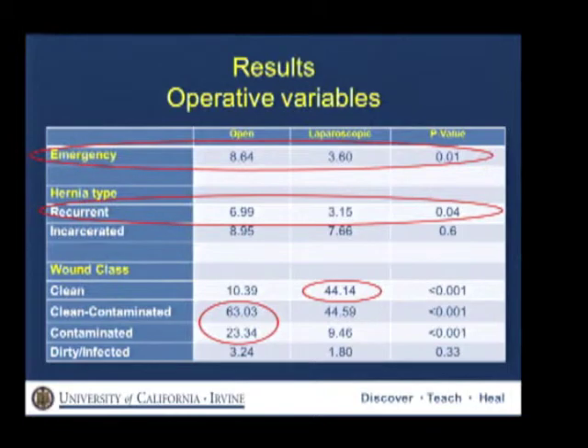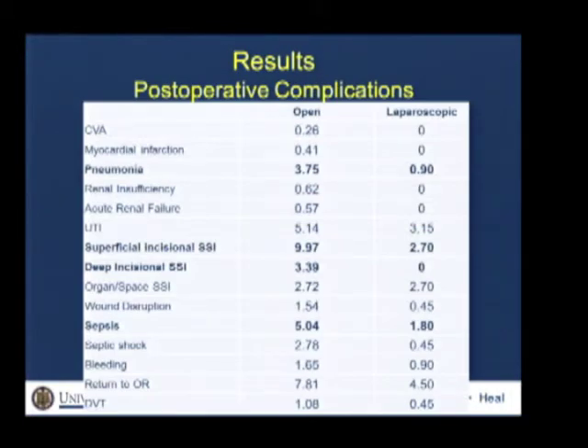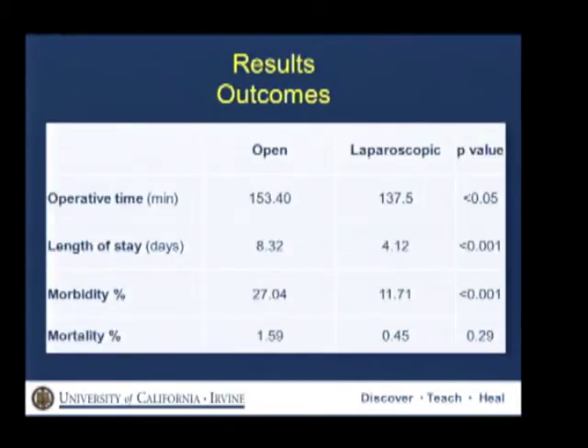We have, in a way, two different patient populations, so it's not surprising to see a difference in outcomes on univariate analysis. The incidence of pneumonia, superficial SSI, deep SSI, and sepsis was lower in the laparoscopic group. Operative time was also lower in the laparoscopic group. Length of stay was shorter — mean of four versus eight days. Morbidity was 11.7% versus 27%. There was no difference in mortality.